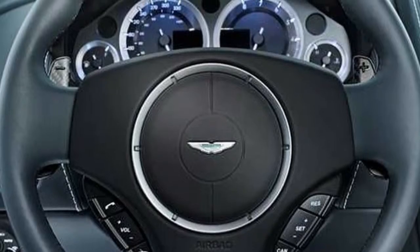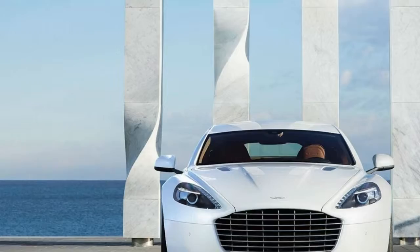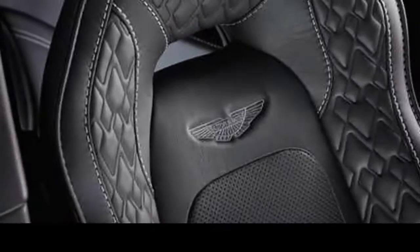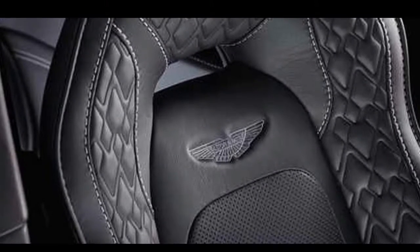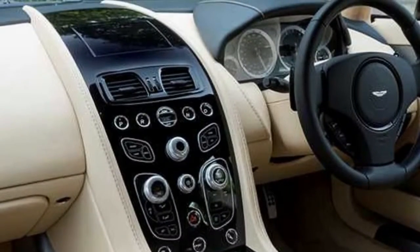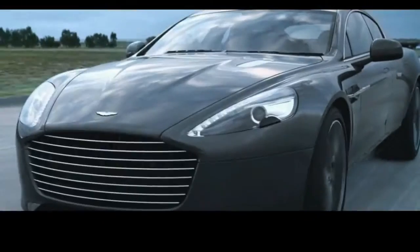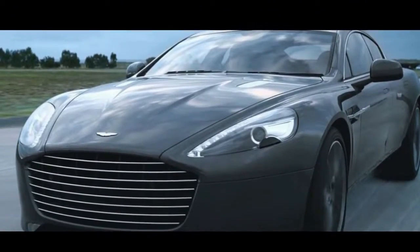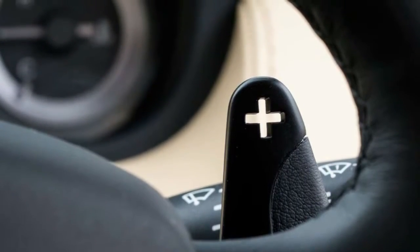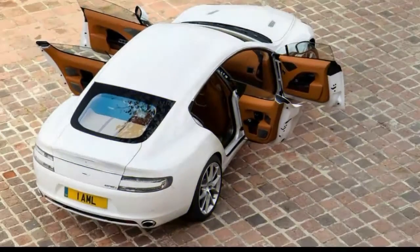The 2018 Aston Martin Rapide S stays relatively unchanged for this year, and that's a good thing. The same curvaceous exterior is wrapped around its long, low four-door proportions. Its arched roofline is familiar to anyone shopping in the class — the Porsche Panamera, Audi A7, and Mercedes CLS-Class are all similar four-door coupes. The Rapide S does a better imitation of a four-door coupe than the others, though it comes at a price: unlike the Panamera, which sacrifices aesthetics for a massive rear seat, the Rapide S remains sleek but at the expense of rear passenger space.